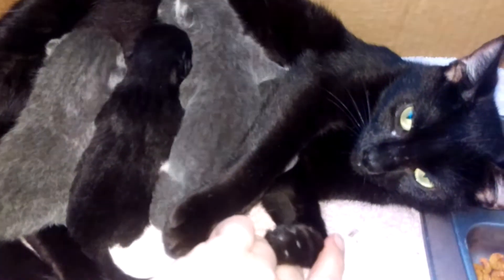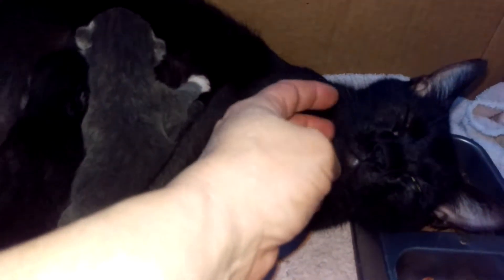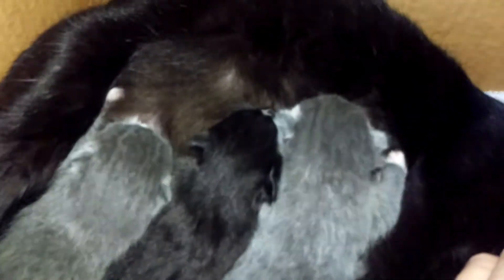You are the best mama ever. Yes, you are. You're gonna get your ear in your food. I'm glad that I took her when I did so that she had the proper nourishment.